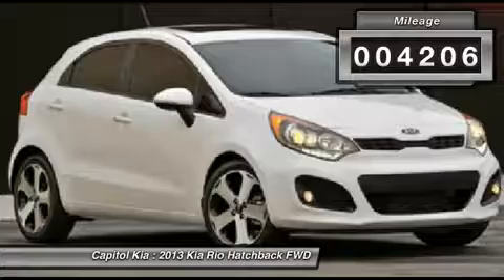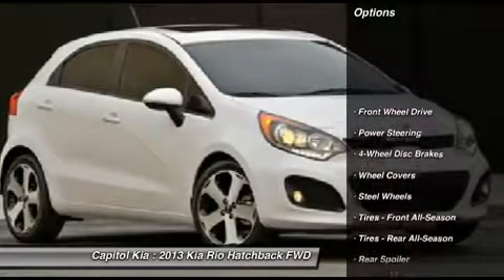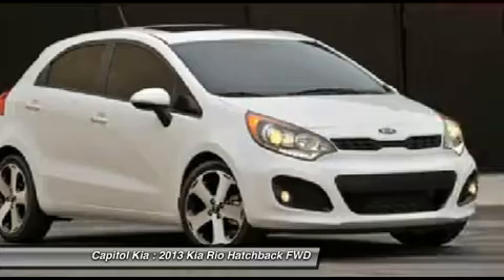You don't have to sacrifice style or comfort with this fuel-efficient Kia Rio. This Kia includes standard paint black and seat trim.